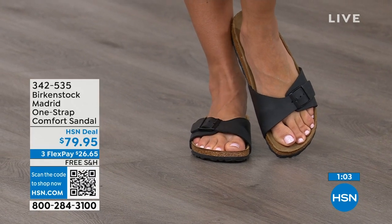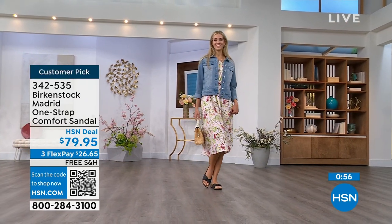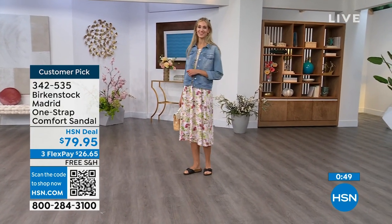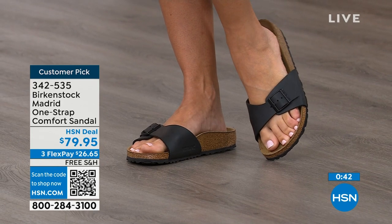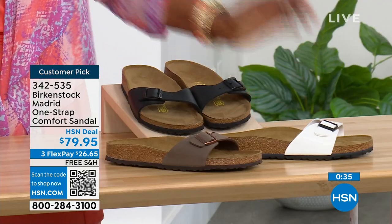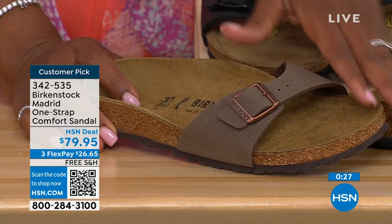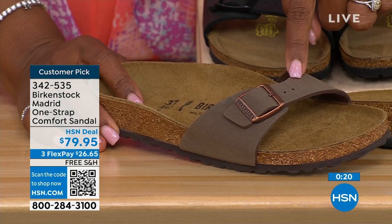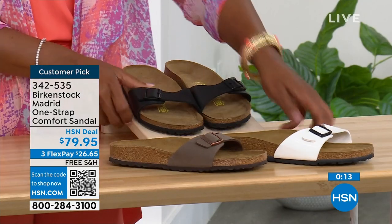If you haven't worn them yet and you're looking at the Madrid — it's a one strap you can make tighter or looser, convert it however you want for your comfort. If you want to read the reviews, you can on hsn.com; they're rave reviews always. Flex pay is $26 and change on any major credit card, and the shipping is free. We've got them in black; in white we're pretty good on sizes; and in mocha we now only have size seven, eight, and nine. The item number is 342-535.